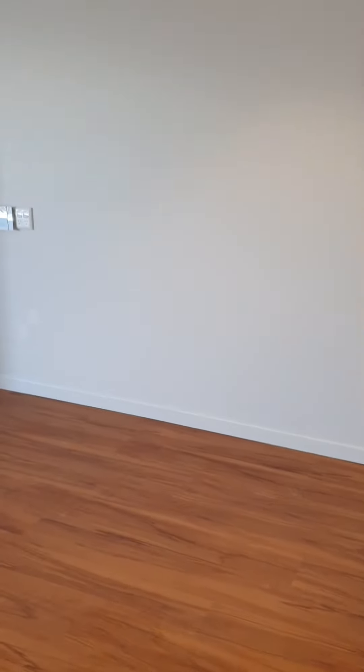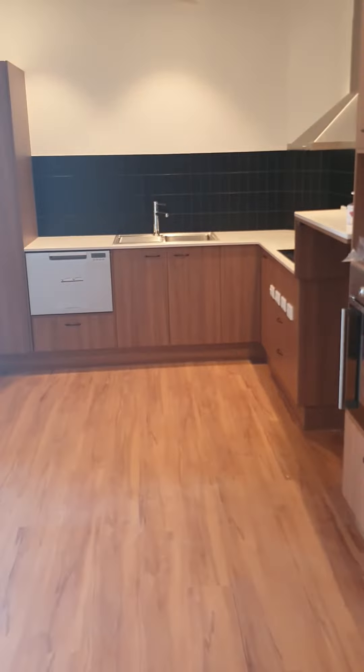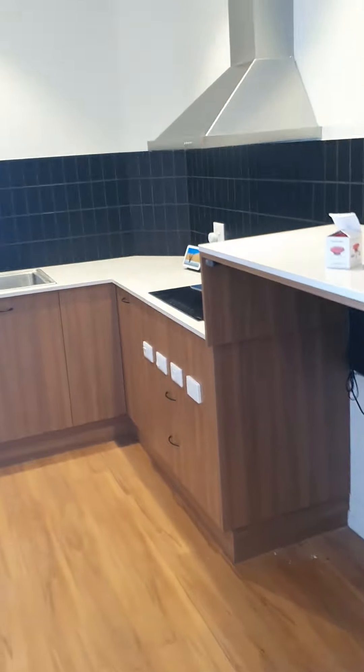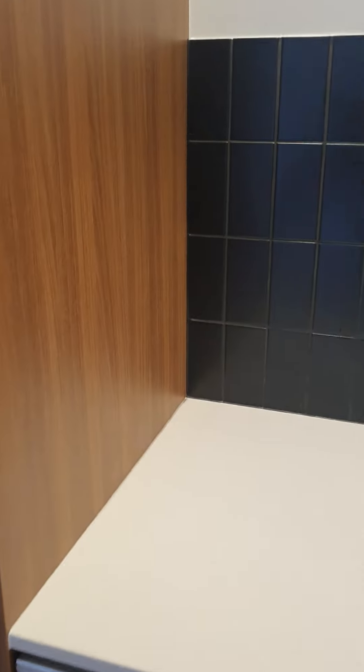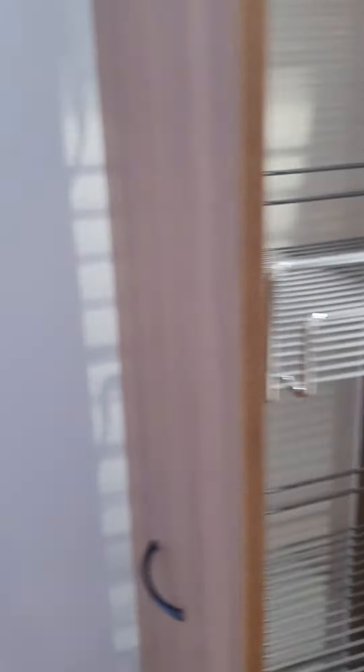Auto doors, auto lights, fans, blinds. Kitchen with adjustable and pull-out cupboards.